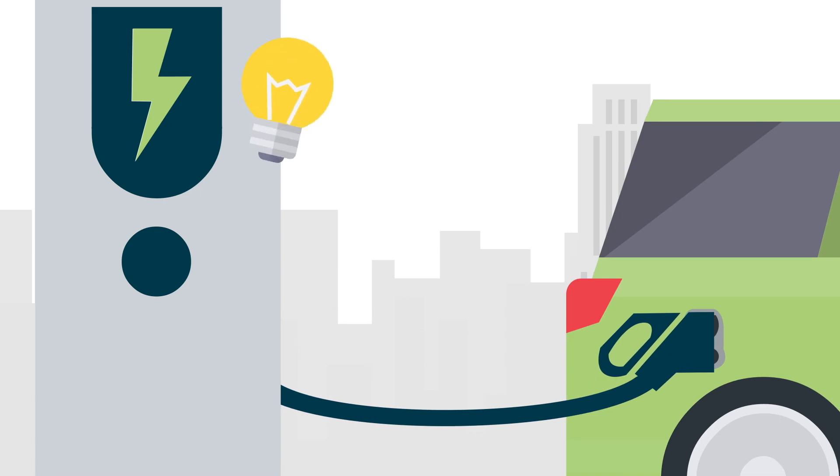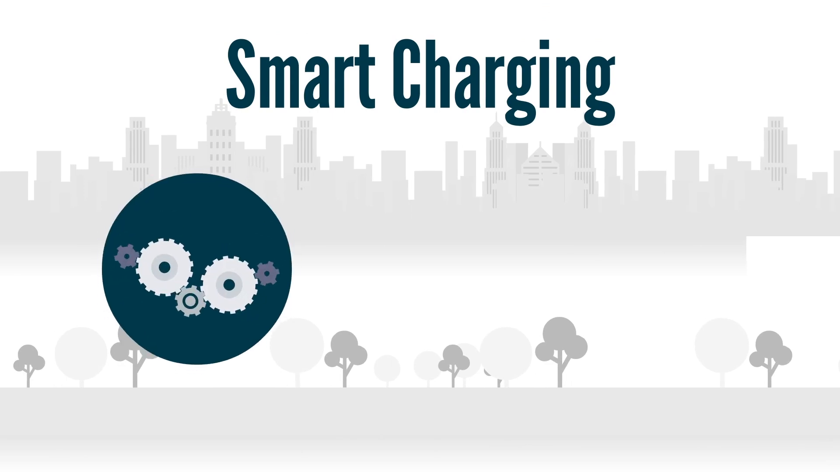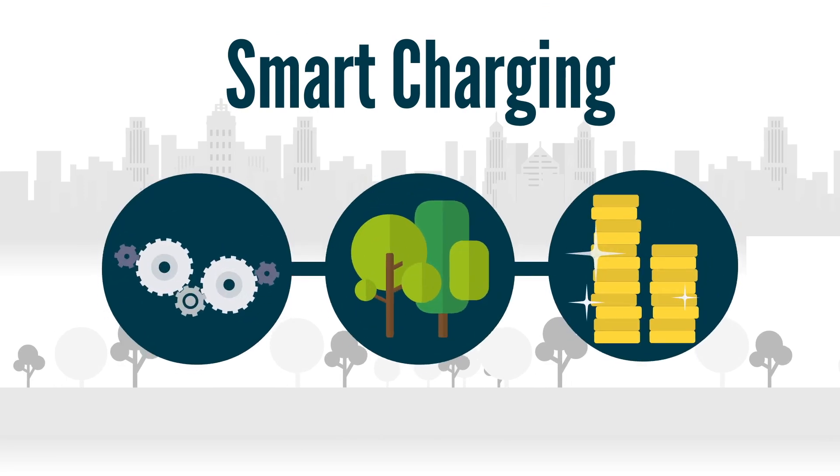It gives you full control of your charging session and allows bi-directional charging, enabling vehicle-to-grid, V2G. Smart Charging will have multiple benefits on a technical, ecological, and economic level. Let's have a closer look.